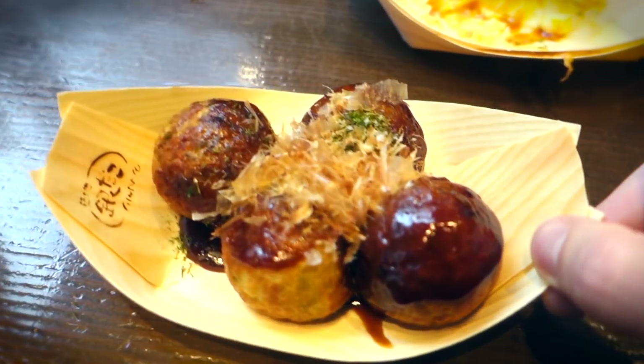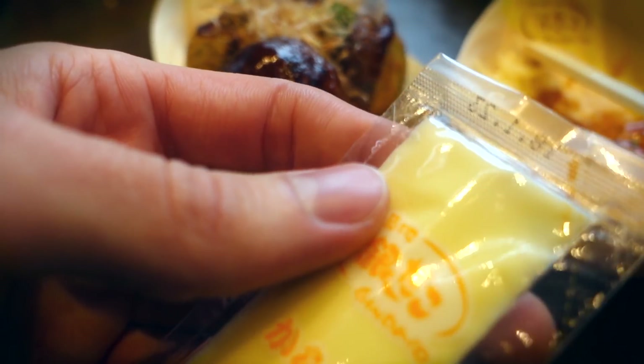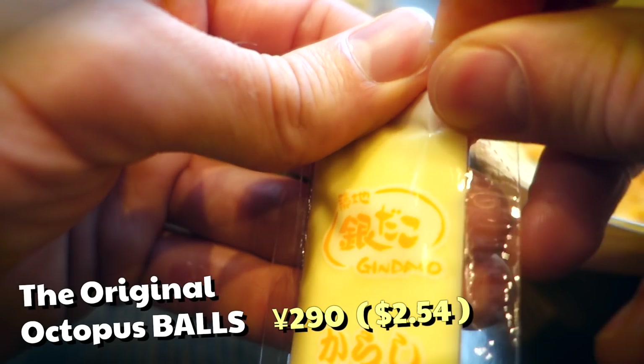However, I was keeping an open mind for the third and final variety — the original takoyaki flavor.